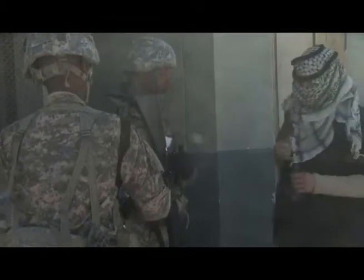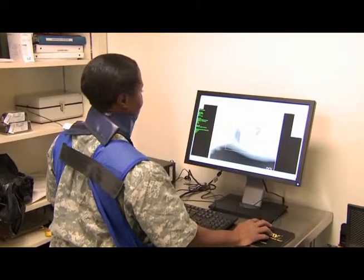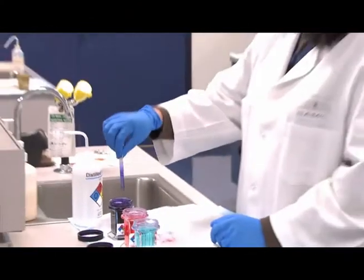Your duties will also include supporting your unit in humanitarian, peacekeeping, homeland security, and military operations. The training and experience you gain while serving in this specialty can help prepare you for civilian employment as a veterinary technician or a laboratory animal technician.